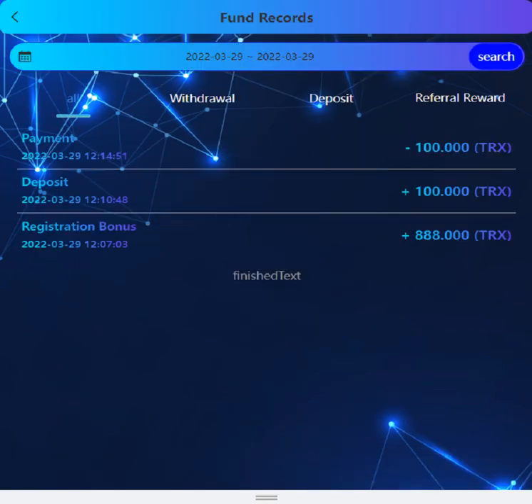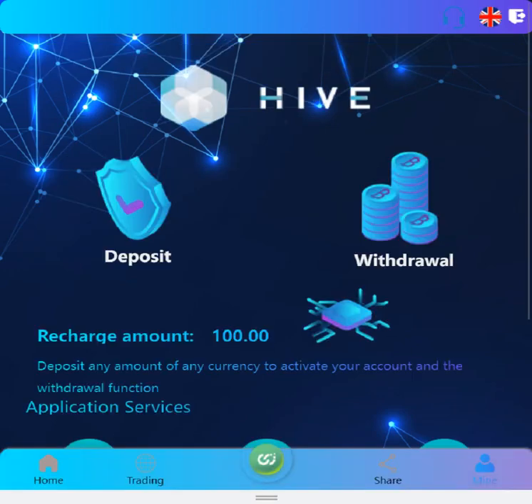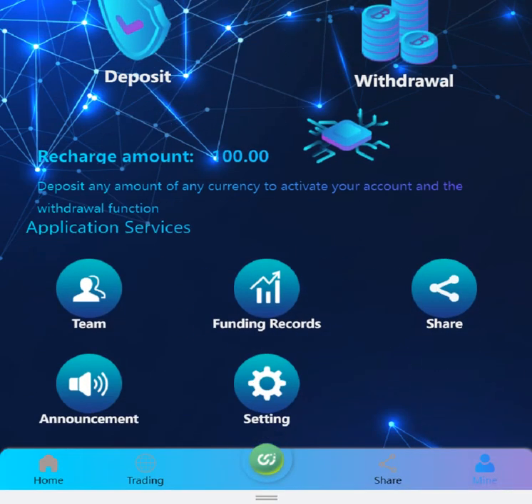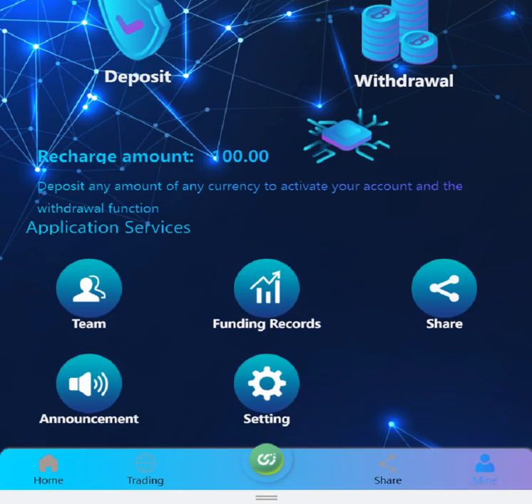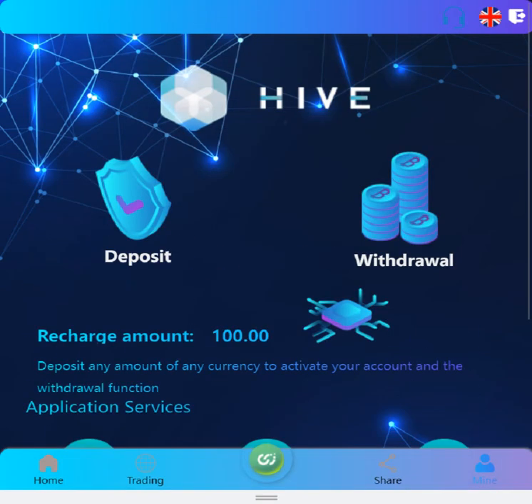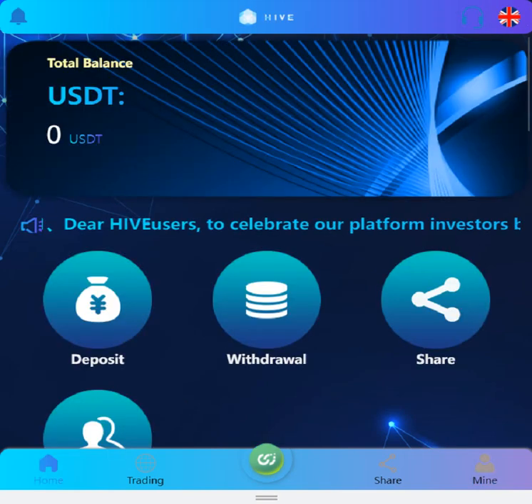In the profile section, funding records show everything you have done — I deposited and recharged. The announcement section shows no new data right now. Thank you for watching, guys. It's a very good website. I'm not a financial advisor, by the way. I'll see you next time.